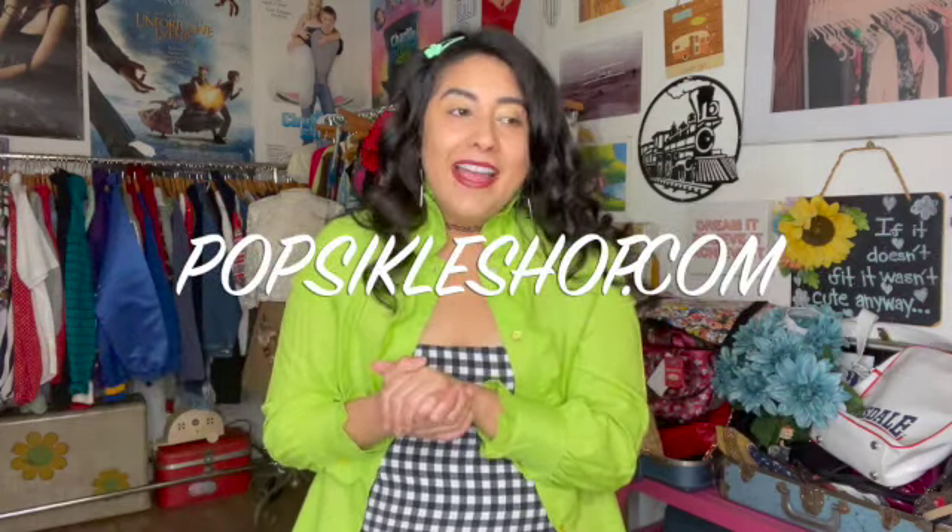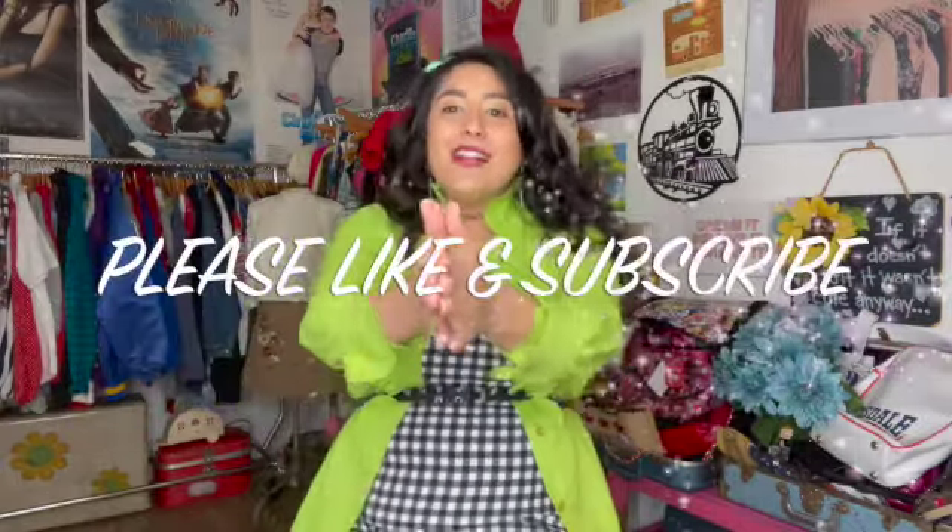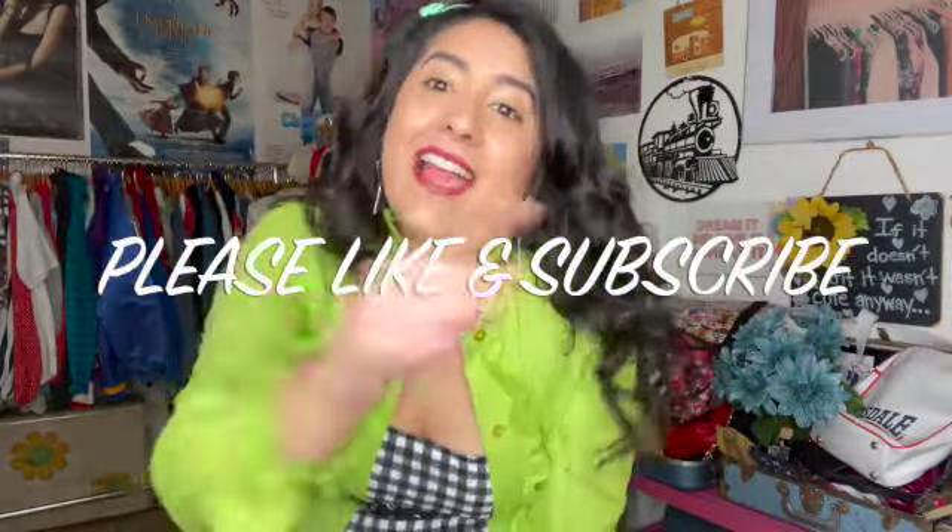You can order all these services at popsikleshop.com. I have such a good time hanging out with every single one of you, and it's been nothing but a blessing. I hope to make more videos on YouTube in the future, and I really hope that the services I've created benefit you guys. I love you dearly, I appreciate you so much, and I can't wait to style every single one of you.